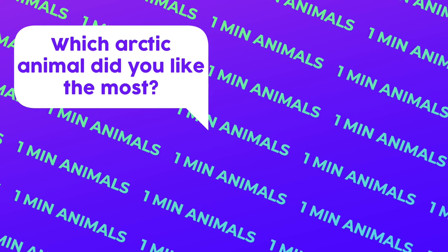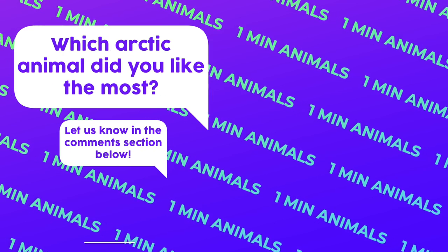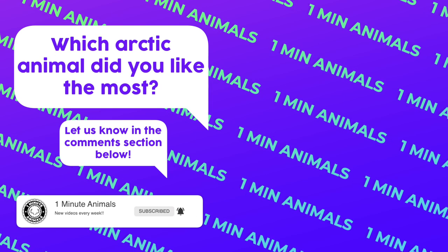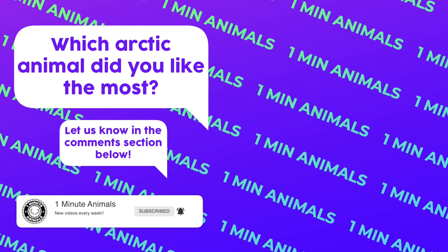Which animal did you like the most? Let us know in the comment section below. Don't forget to like, subscribe, and turn the notifications on so you won't miss any upcoming videos. See you next time!